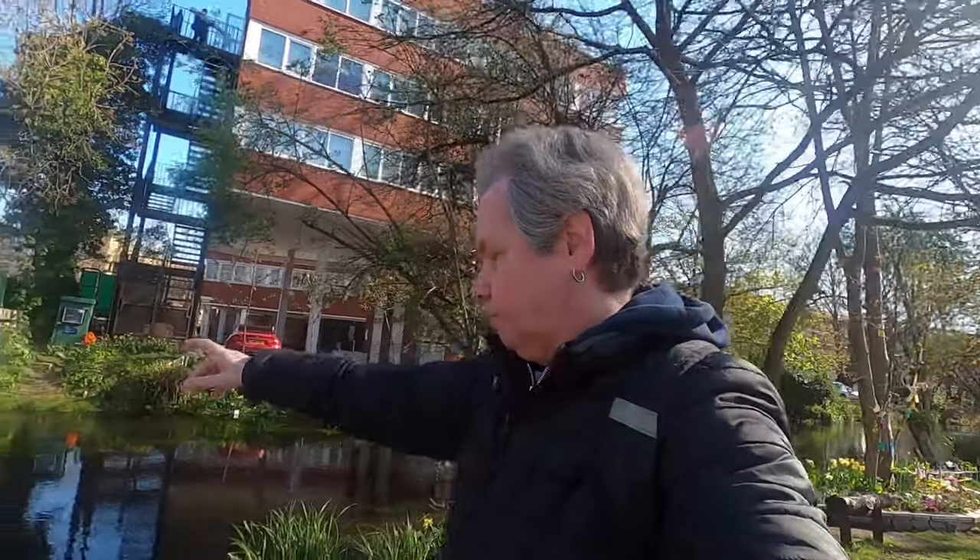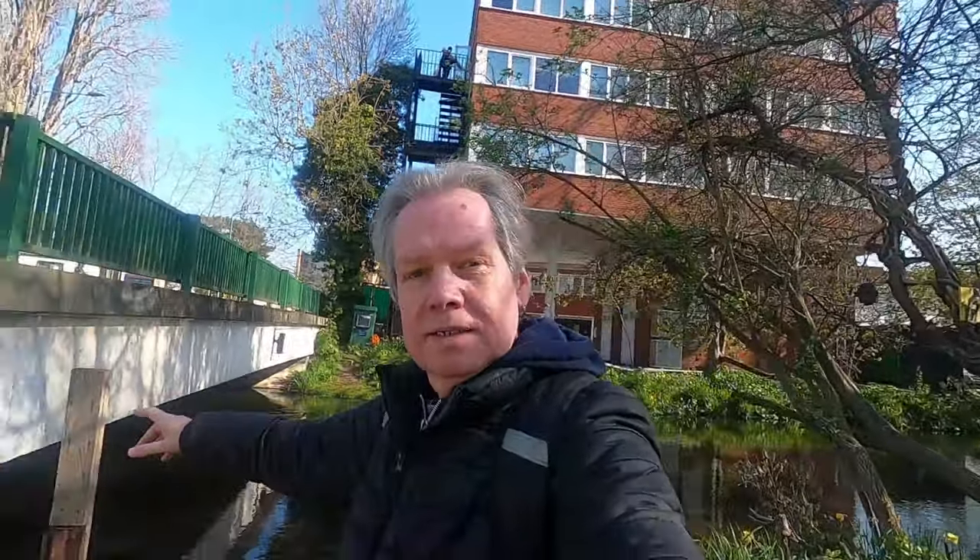A little bit of trivia for you. Hack Bridge here — it goes over the River Wandle. They reckon there's been a bridge here since Saxon times, so over 1,500 years, probably earlier. Not this bridge obviously.